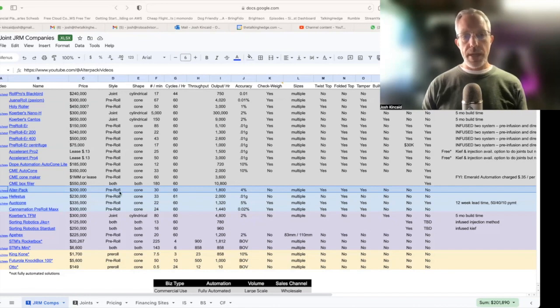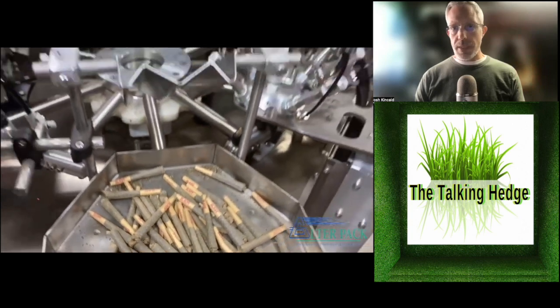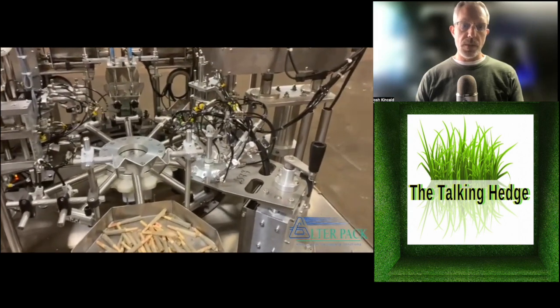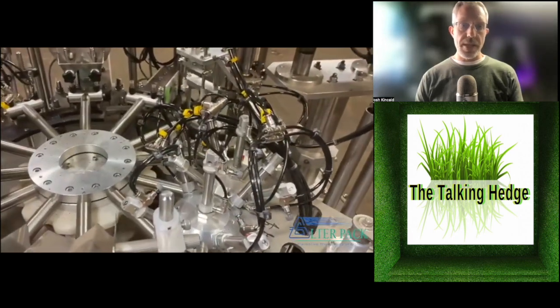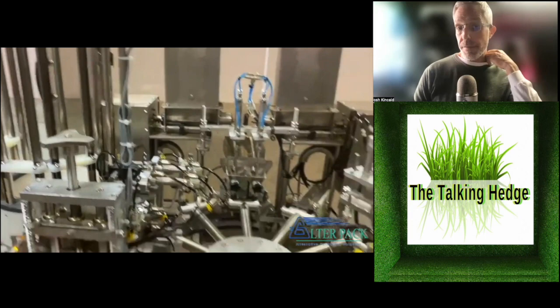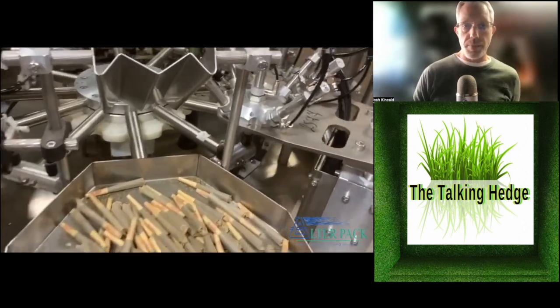Next up is the Ultra Pack at $200,000. It's a pre-roll cone machine at 30 a minute, 1,800 an hour, with 4% accuracy. No check weight, but it can twist and fold the tops and does have a tamper. I didn't see them at MJBizCon, but it looks very similar to the Hephaestus — kind of the grandfather of all the rotary-style machines. I think I saw it in Canada in January 2020 at the Lyft Expo, or maybe Portland earlier that year.